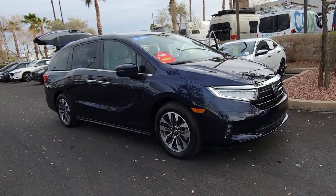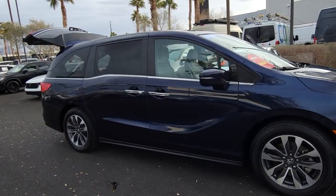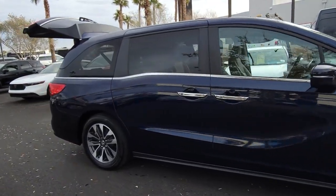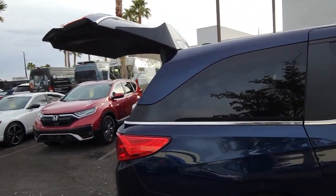You're gonna love the 2021 Honda Odyssey. With less than 25,000 miles on the odometer, this vehicle provides excellent value. Prepare to fall in love with this sleek and powerful Odyssey.